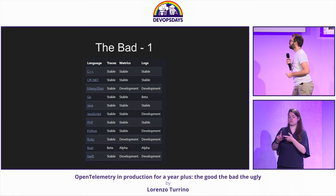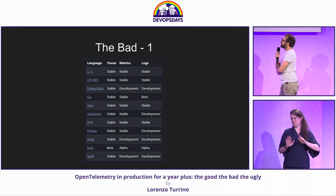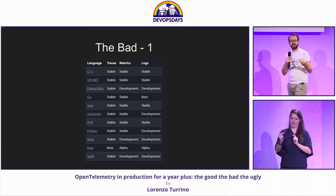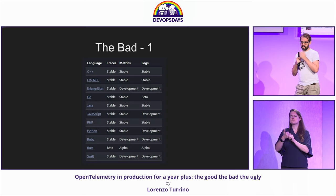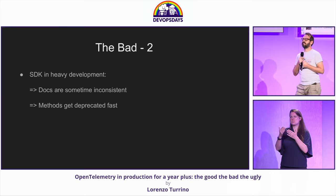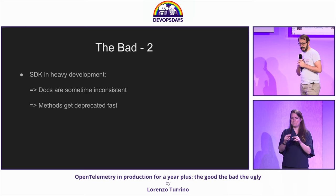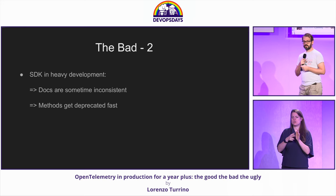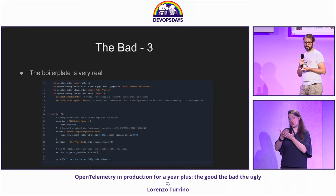Going a bit to the bad — this is something we can argue about. You can see that different languages have different levels of support. It's something that is young and still evolving. But if you use some of the languages that might be a bit less popular, so to speak, you might still have a bit of fragmentation in your instrumentation. Following from that, the SDK — something I found while implementing it — is still in heavy development. So documentation is sometimes a bit inconsistent.